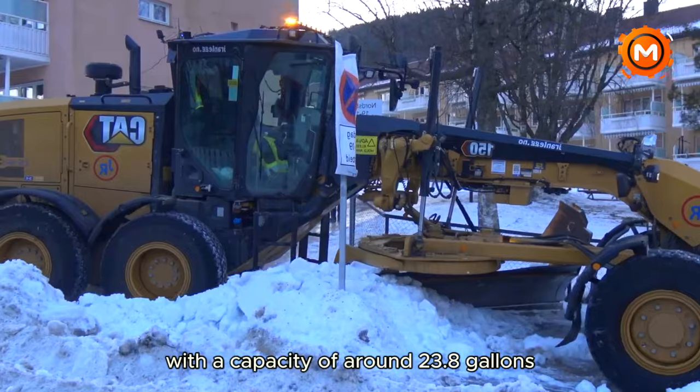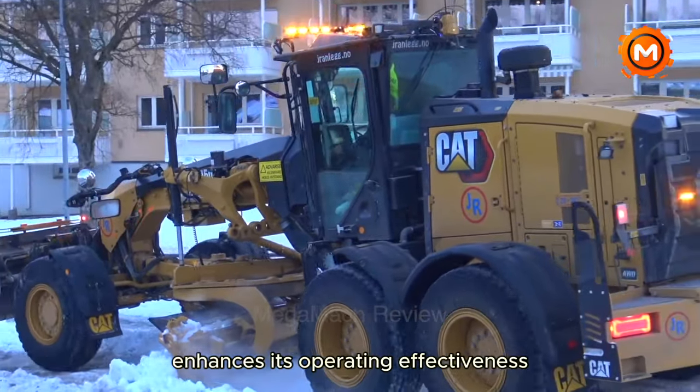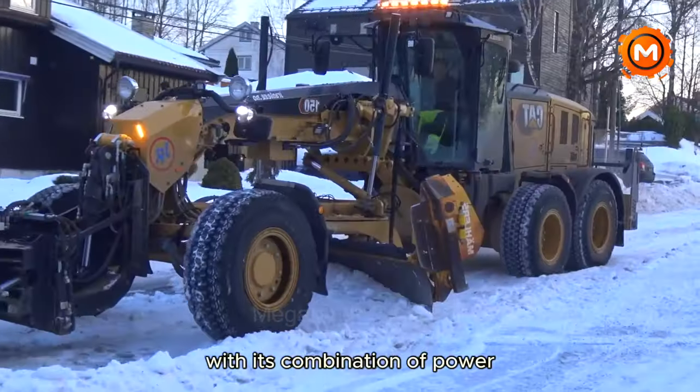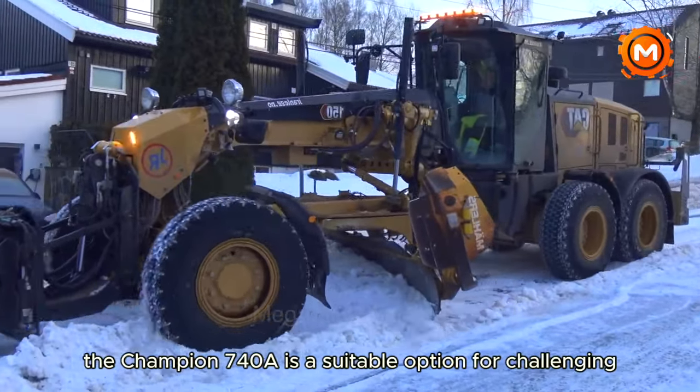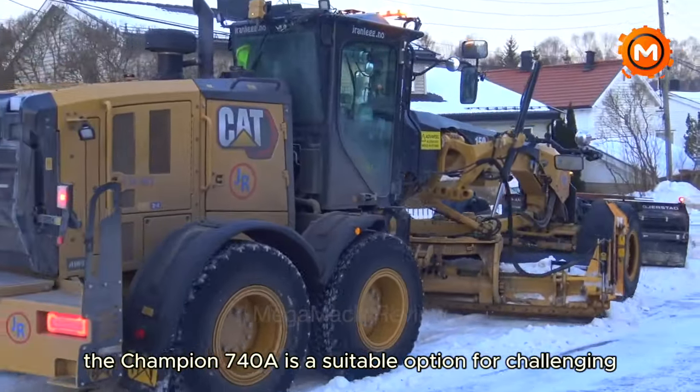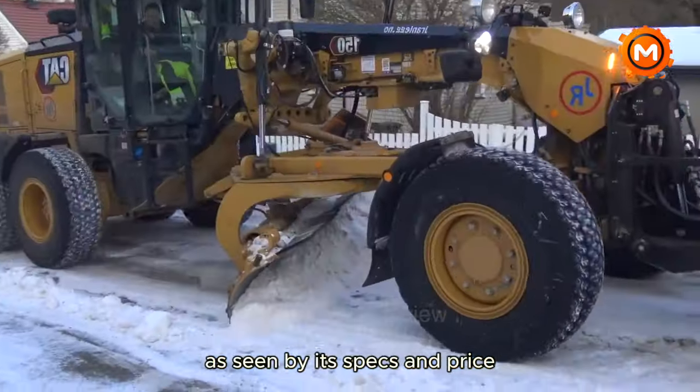With a hydraulic system capacity of around 23.8 gallons, the Champion 740A enhances its operating effectiveness. With its combination of power, efficiency, and dependability, the Champion 740A is a suitable option for challenging and extensive snow removal jobs.